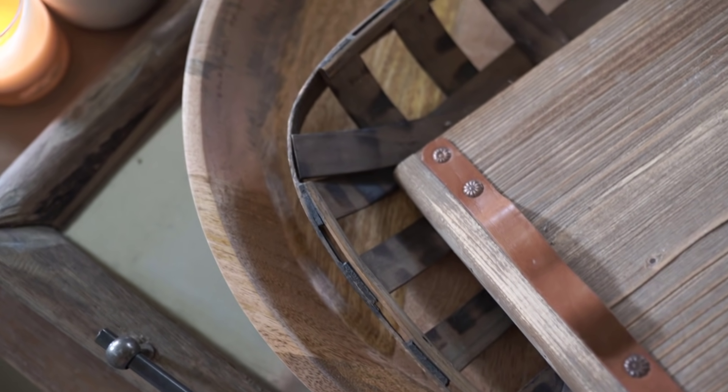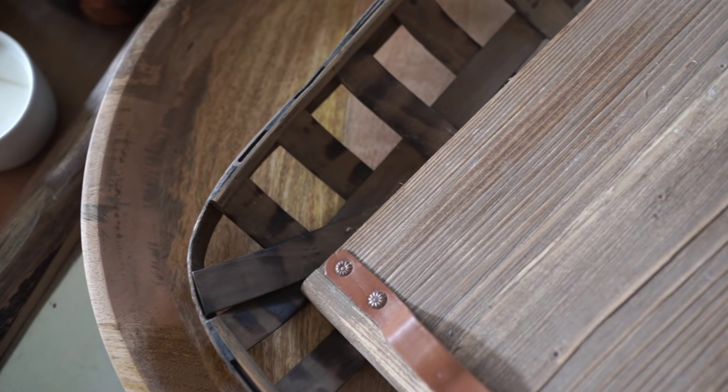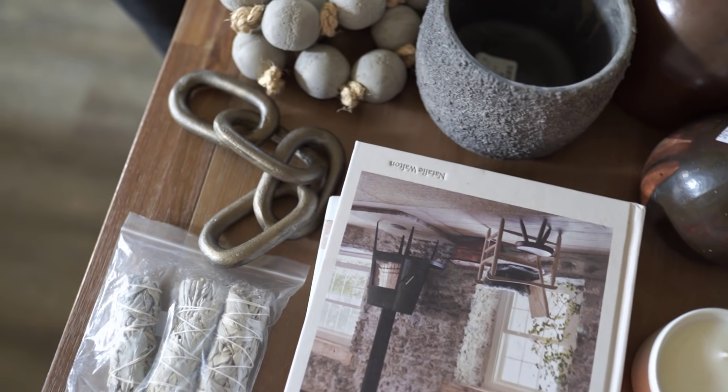I pulled out a lot of wooden trays that I have in my decor arsenal. These are some of my favorite pieces — not that I'm going to use all of them, but it's nice to have options and play around with things.